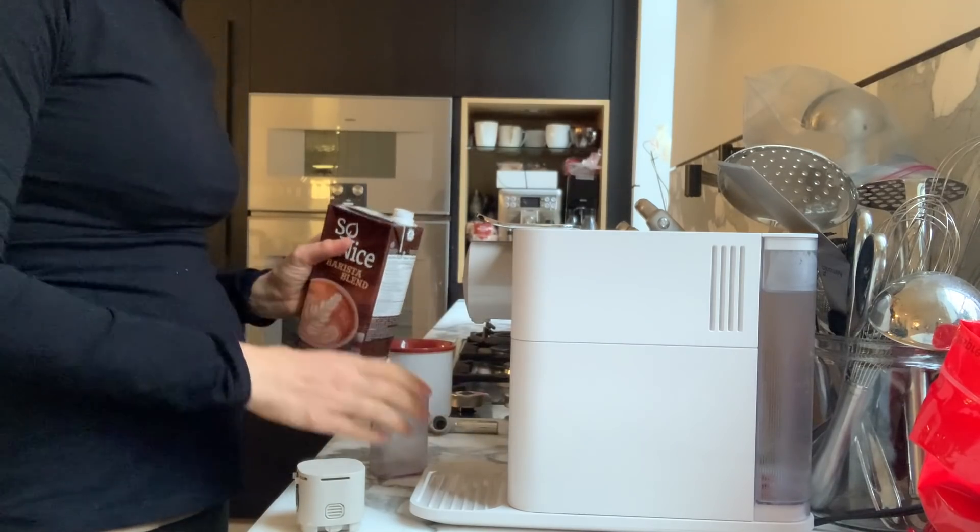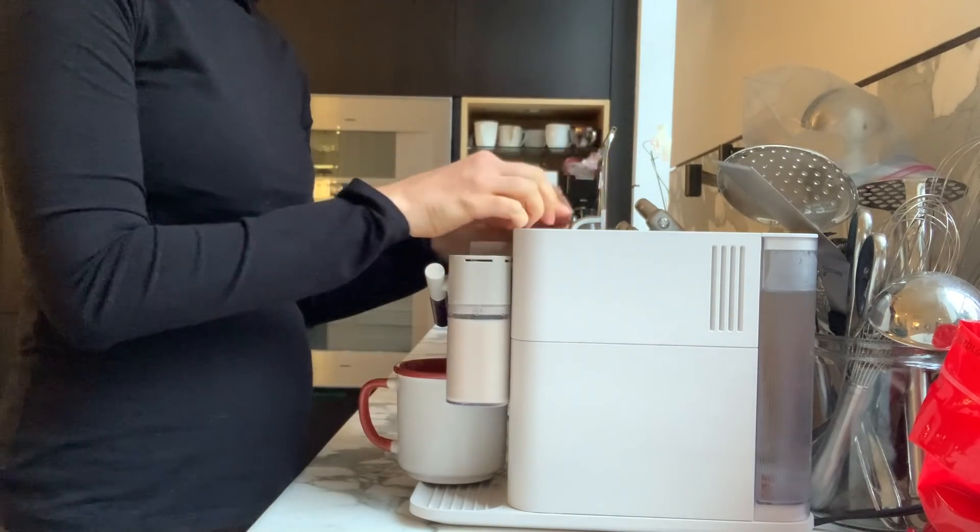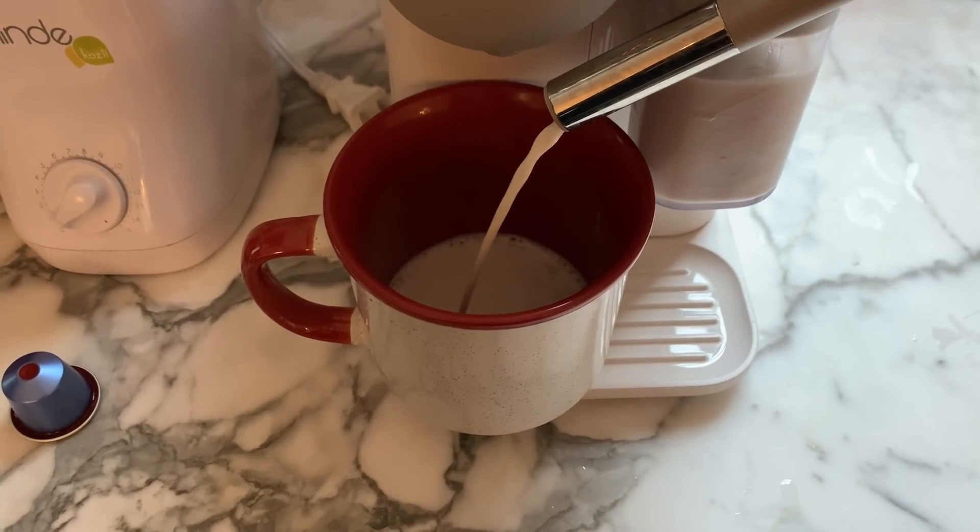Now we coffee. Right now I'm kind of obsessed with this barista blend from So Nice — it's a soy milk, but I honestly switch up my milk choices every few weeks to keep my life sexy and wild.